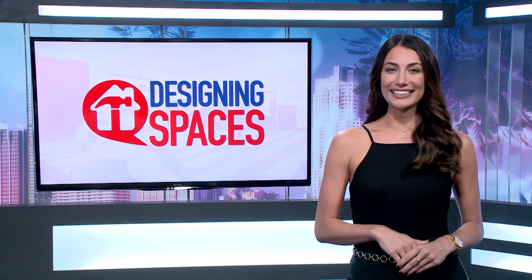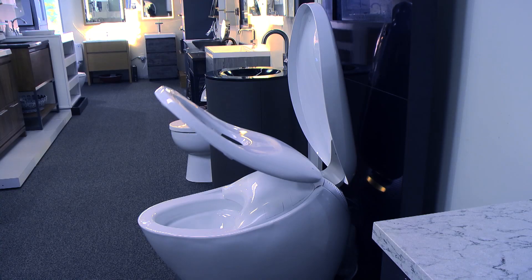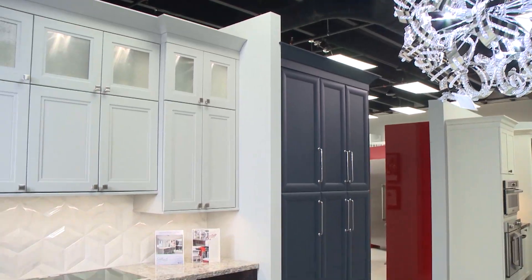Now it's time for a tip from Allied Kitchen and Bath. Welcome to Allied Kitchen and Bath. My name is Bill Feinberg, I'm the owner of Allied, and for over the past 35 years we are the leader in remodeling and home renovation.